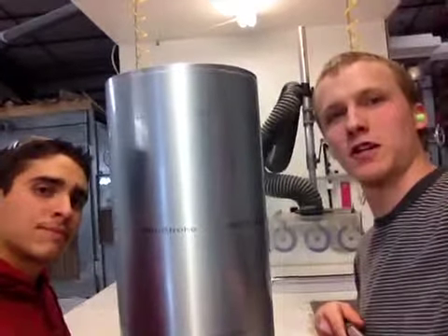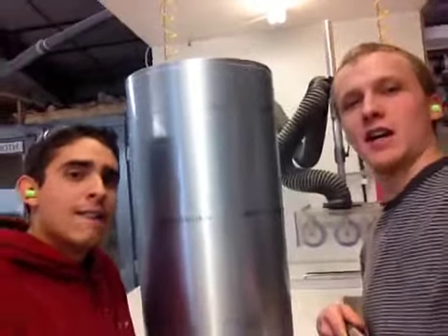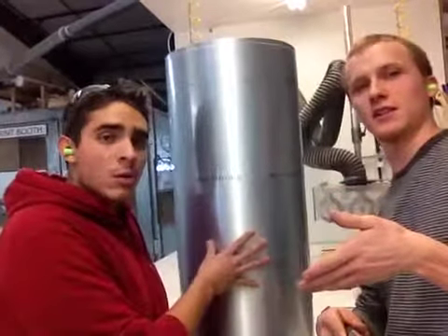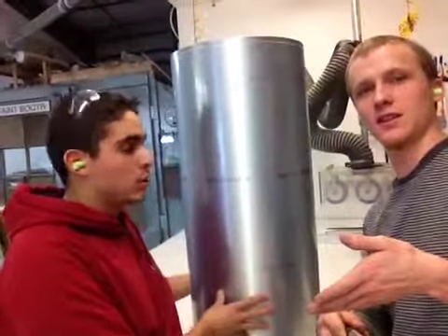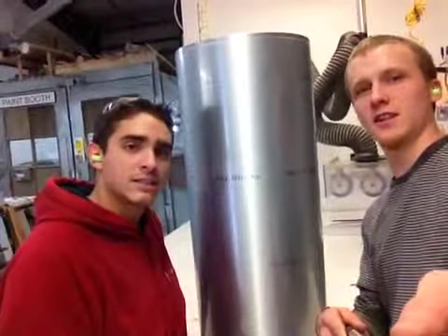So peel that off when you get your product. Thank you so much for your business. Along with that, when you do peel this off, we would love to see a picture of whatever you're going to be putting on this piece. It's a beautiful piece that Eric made and he's really proud of it. So we would love to see it in action. Thank you so much.